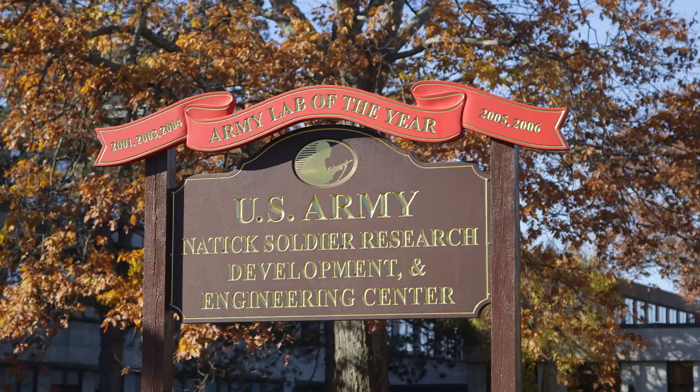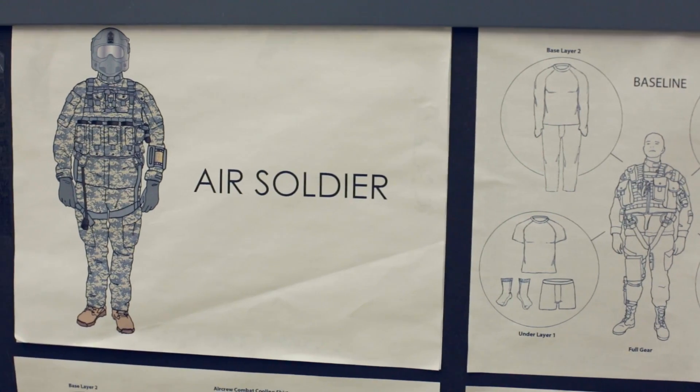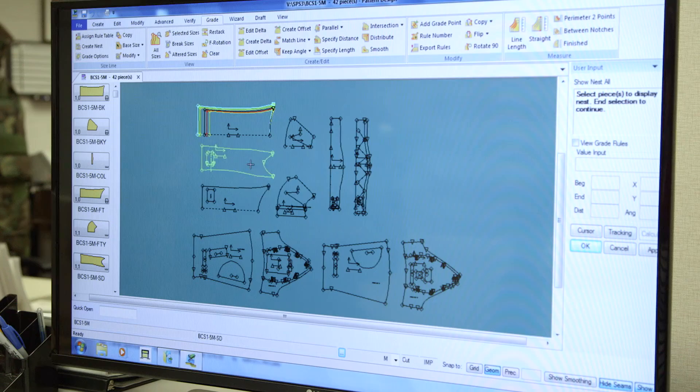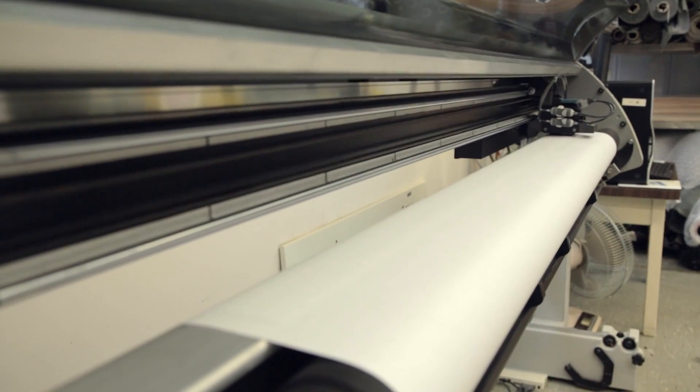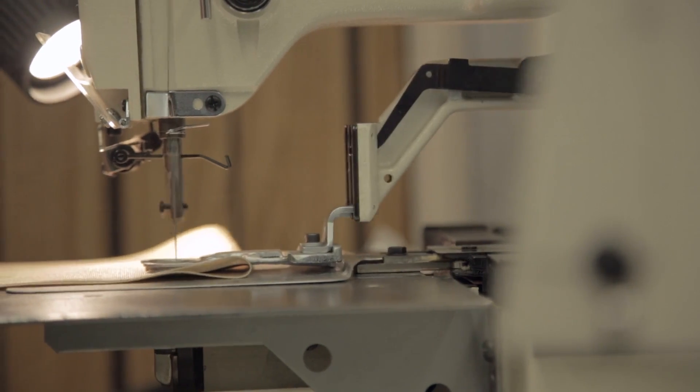I'm Rob Dalala. I'm an engineer here at the Army Natick Labs and I've spent the last eight years researching and developing personal protective equipment for soldier protection. Our main focus is on improving soldier performance, so we're looking to basically bring something that hasn't been done before, engineer it, and develop it such that a soldier can effectively wear and use this equipment to give him an advantage on the battlefield.